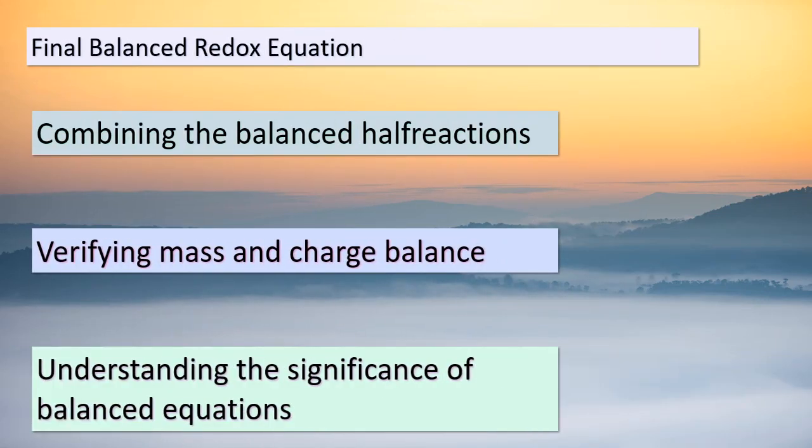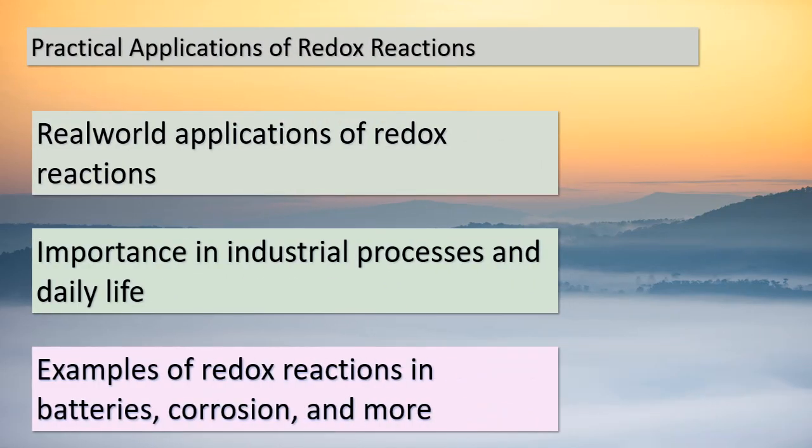Congratulations, students — we've reached the final step! By combining the balanced half-reactions, we've successfully balanced the redox equation. Make sure to double-check both mass and charge balance to ensure accuracy. Balanced equations hold great significance in chemistry — they provide insights into the exact quantities of reactants and products involved in a reaction. Well done on mastering the art of balancing redox equations under acidic conditions. Redox reactions play a crucial role in various industrial processes and our daily lives — they power batteries, facilitate corrosion, and enable numerous other transformations. Understanding redox reactions grants us insights into how energy is harnessed and chemical changes occur around us.